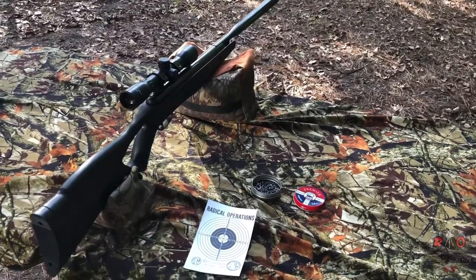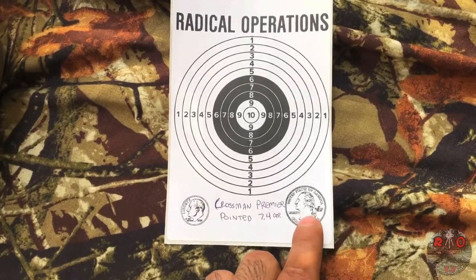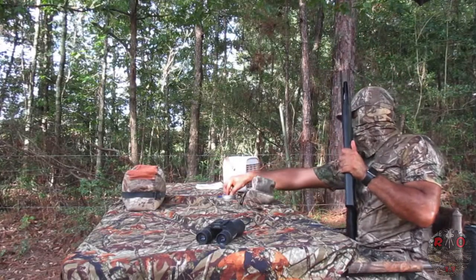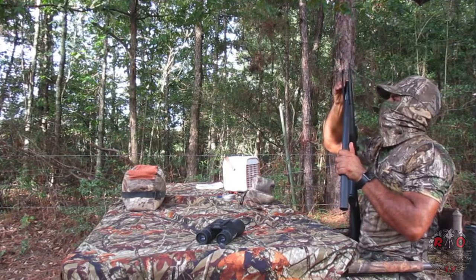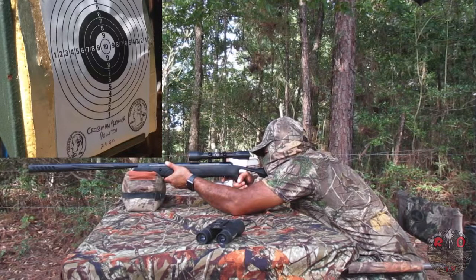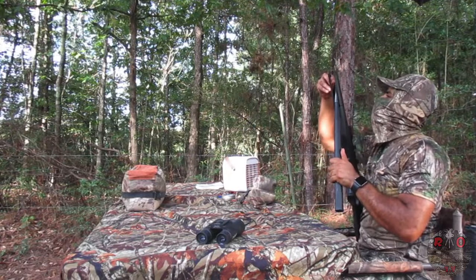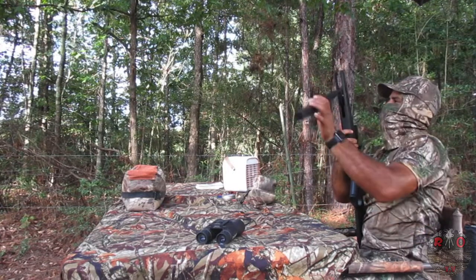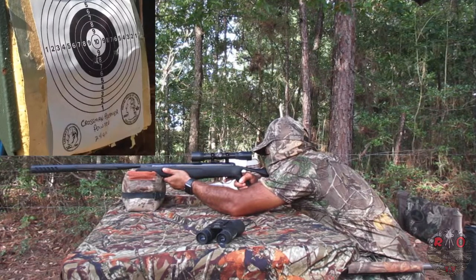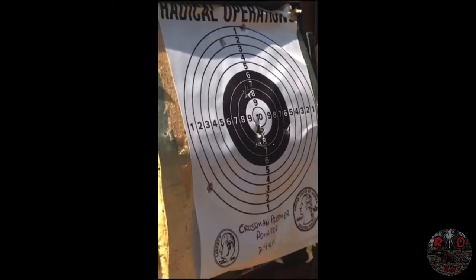For the first part of the accuracy test we're going to try out the Crosman Premier pointed pellets, 7.4 grains. Our target shows the size of a quarter and the size of a dime, which is about the size of the bullseye. These Crosman pointed pellets had a lot of flyers — a lot more than I would like.